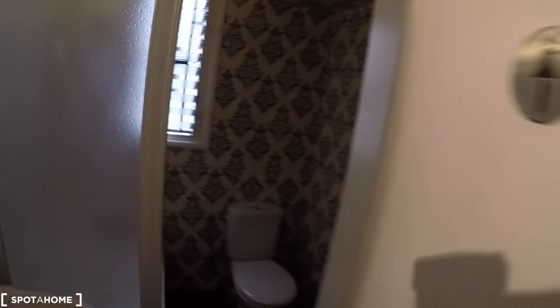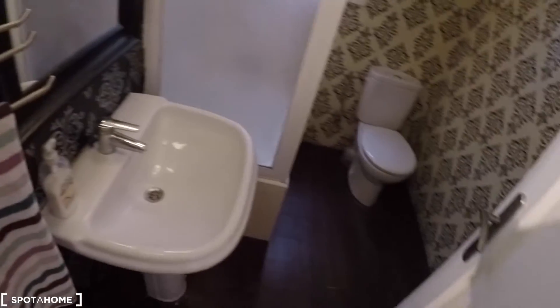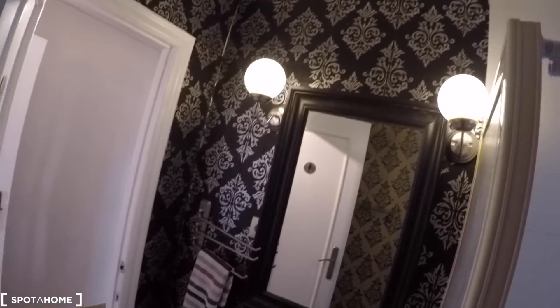The next door is the bathroom. In this bathroom we have a toilet, a bathtub with shower, a window to the interior patio, a sink, and a mirror with two lamps on both sides.